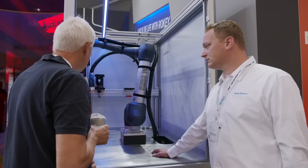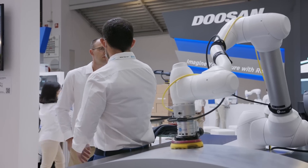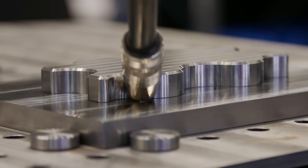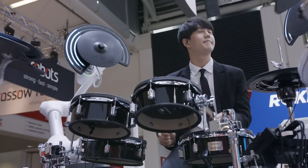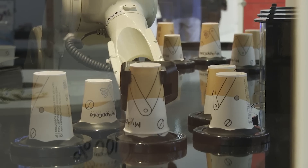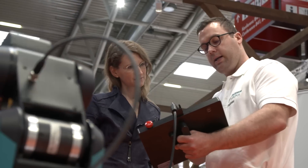Around 600 exhibitors are presenting innovative approaches, new technologies and intelligent systems. Plus, there are forums with the top minds in the industry and the latest and most exciting trends. The step from automated to autonomous production can be experienced live, right here at Automatica.